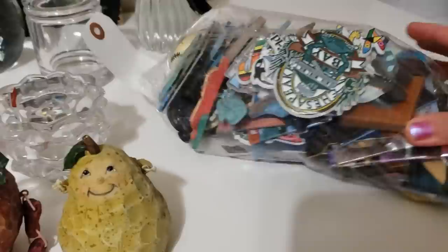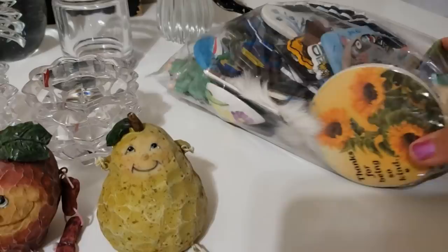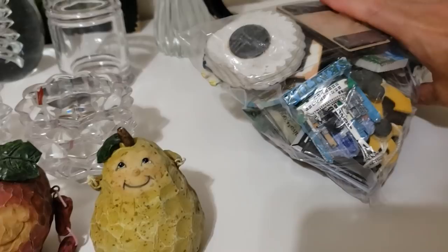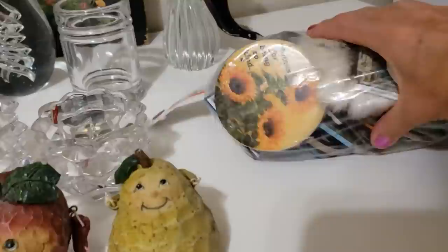Last but not least, I found this massive bag of vintage fridge magnets. There's Disneyland, Pittsburgh Pirates, Balboa Island, all sorts of different states — Maryland, Chesapeake Bay, SeaWorld. There are at least 50 in there, all sorts of different magnets. And the whole bag was just $2.99 — such a great find.